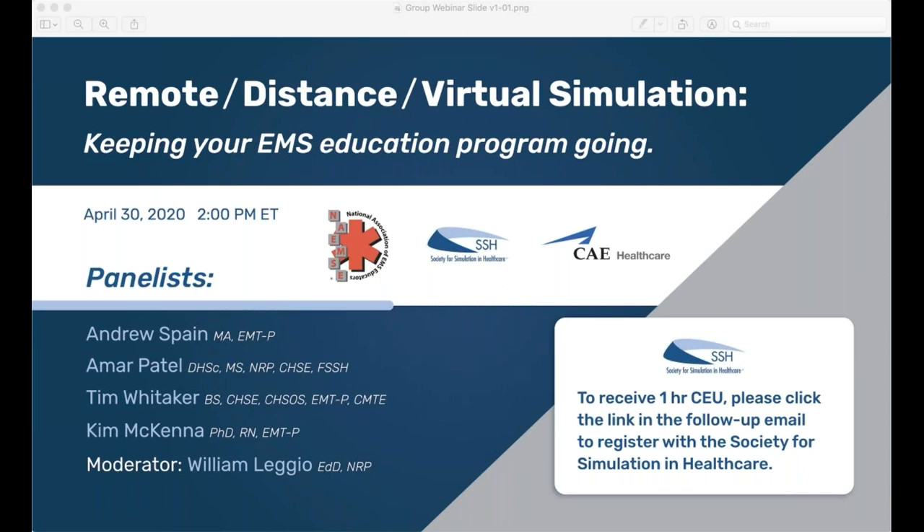64% said that they were able to teach classes and programs during the COVID-19 shutdown, which leaves 36% that reported they could not. We hope to provide some guidance on what we can do to help them, at least in terms of simulation. 78% reported they were able to move to online teaching, with 70% of those doing lecture only online and 29% reporting they were able to do a combination of lecture, lab, and/or clinicals.